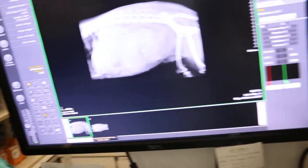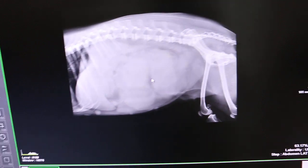So we took the X-ray — let me show the X-ray. This X-ray shows — you can see the uterus.